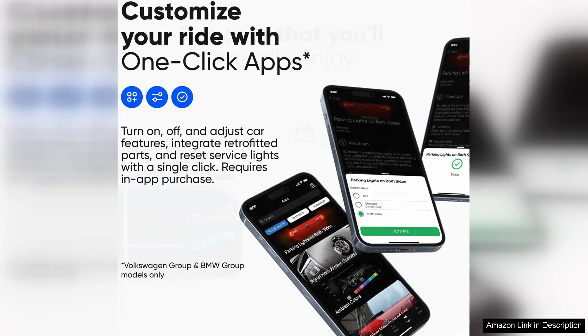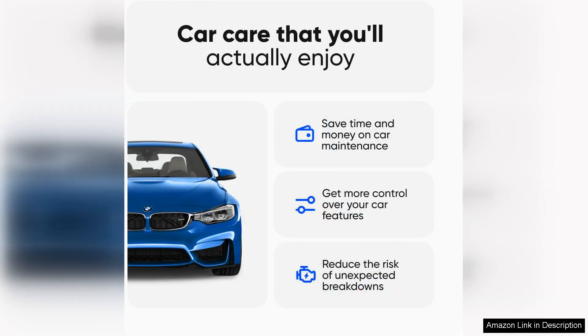Overall, the Opti2 Diagnostic Tool Scanner is a must-have for any Audi, Seat, Cupra, Skoda, Volkswagen or BMW owner.